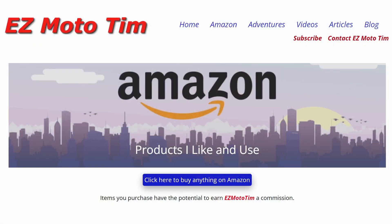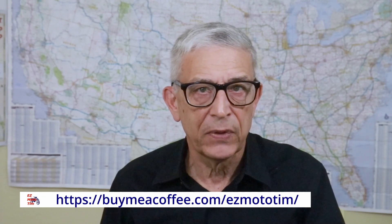If you want to support this channel, please visit the Amazon pages on my website where I have affiliate links to products I use. Many thanks to those who have bought me a cup of coffee on BuyMeACoffee.com. I appreciate your support and all the positive comments. I'll see you in the next video.